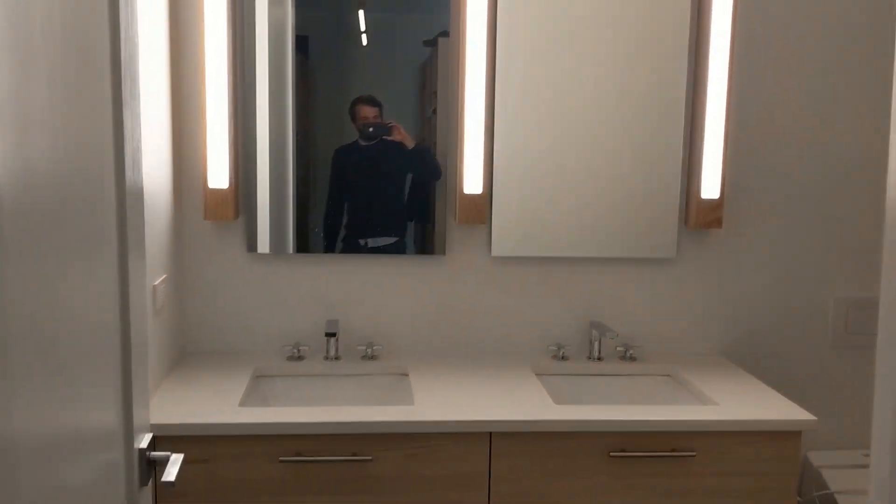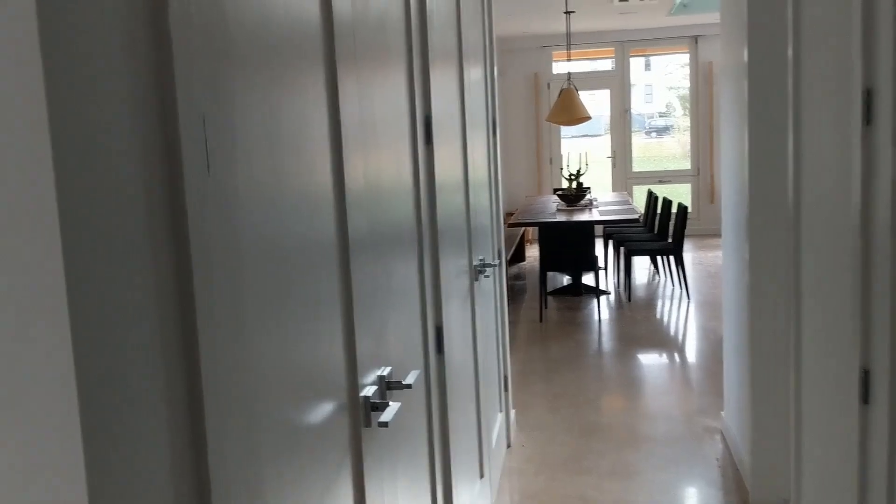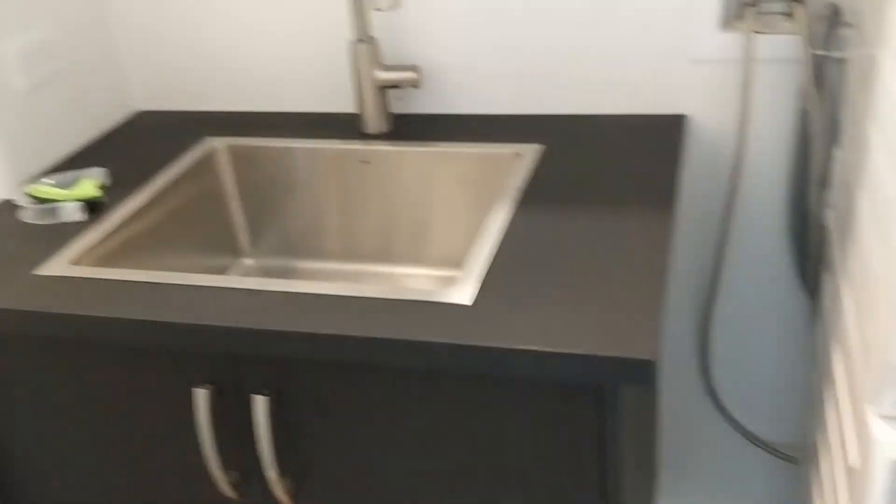Here we have the master ensuite with a little sink on the left and closet space on the right. There's a small laundry closet with a condensing dryer and a small-load washer, plus a laundry sink. Just past the laundry closet on the right is a powder room, and through there is the mechanical room.